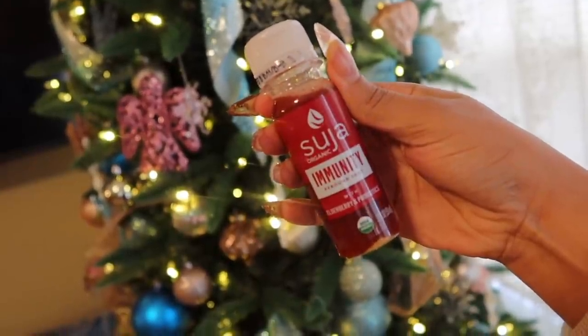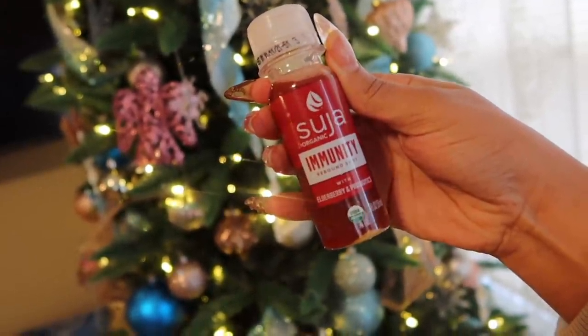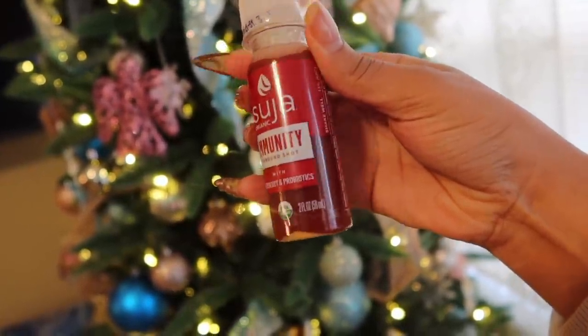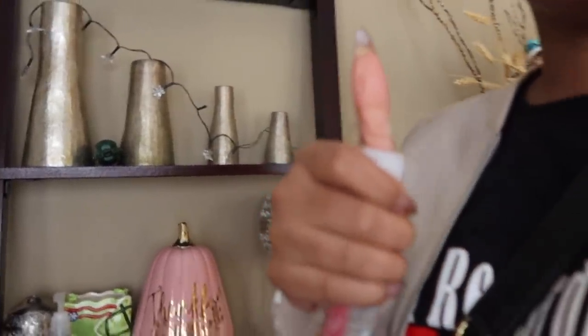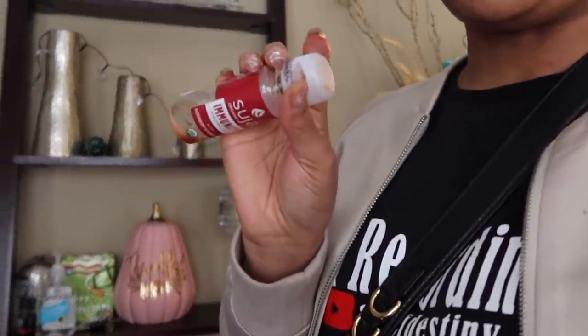While I wait on my ride, I'm about to take the Suja Immunity rebound shot. This one has elderberry and probiotics — you just shake it well and then you drink it. Shout out to Suja for noticing me and gifting me these.